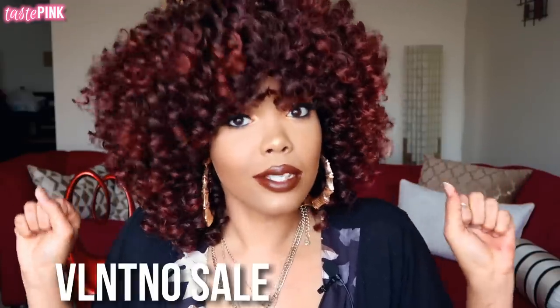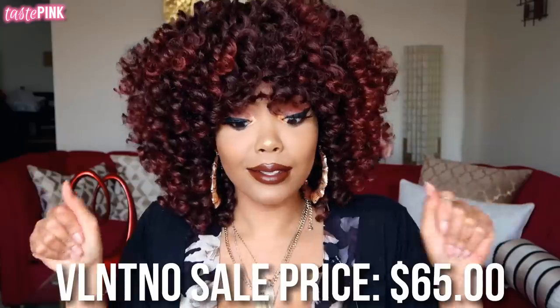Hey y'all, it's Taste Pink and I'm back to show you guys how I customize and tailor my crochet wigs to fit my particular face shape. I really love crochet wigs. I sell crochet wigs at trustitrust.com and for the month of April, I'm going to be slashing a ton of the prices. The signature Valentino crochet style is going to be available for purchase for $65. This is a big month.